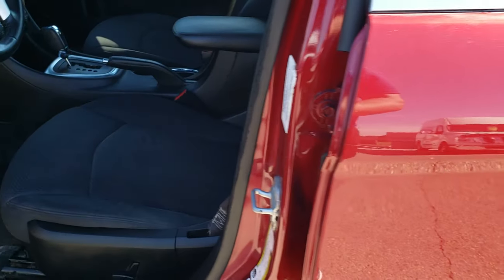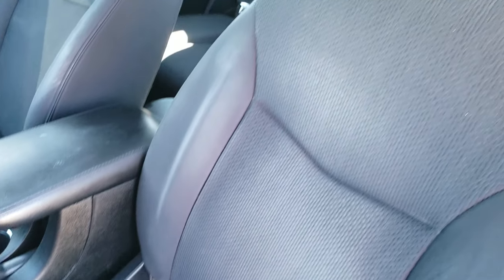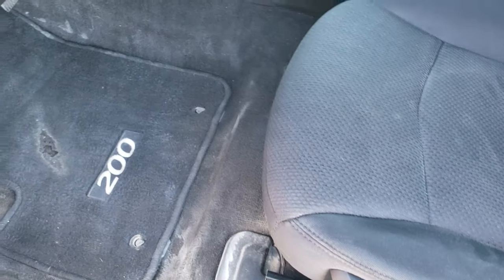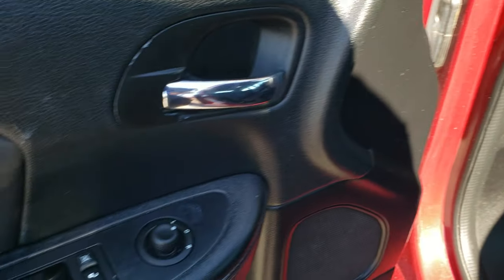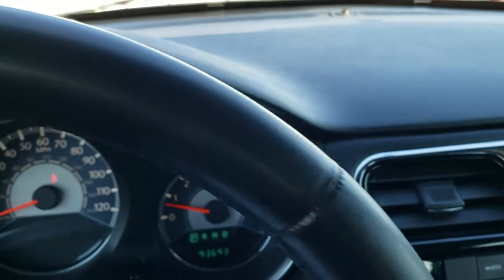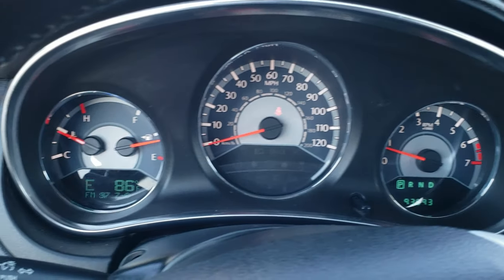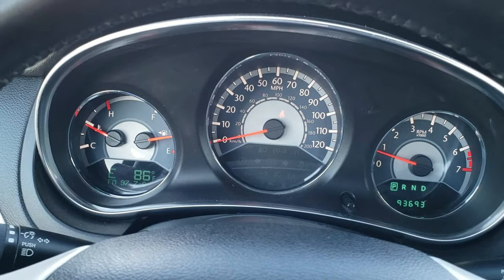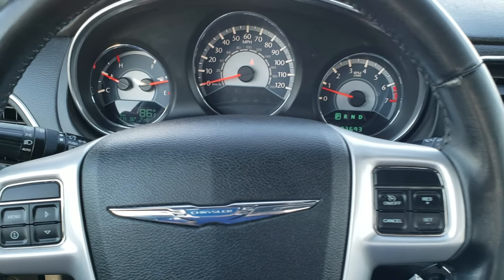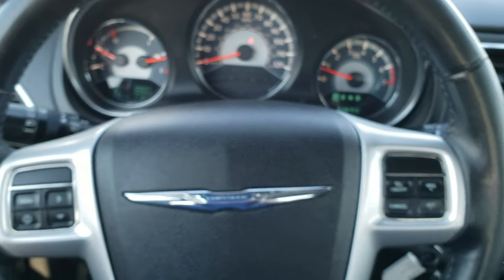Inside, the Touring package gives you the black cloth interior. Power driver seat — no rips or tears on that seat. Has factory floor mats throughout, just a little bit of wear on there but nothing too bad. Power windows, power locks, and power mirrors. As we hop inside the vehicle, you can see that this one has 93,693 miles. You get a compass and outside temperature display, leather wrapped steering wheel in really nice shape, cruise controls on the right, information center controls on the left, and audio controls on the back of the steering wheel.